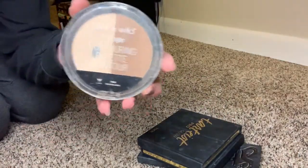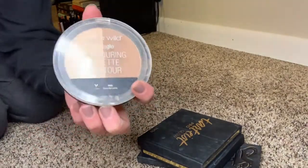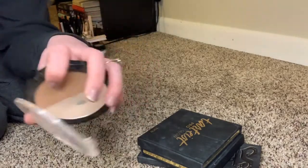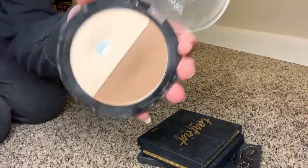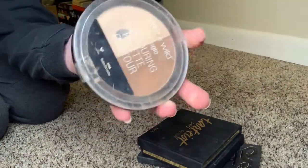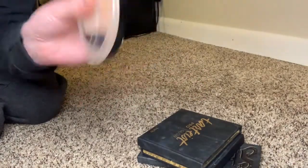On the cheaper side, there's the Wet and Wild Mega Glow contour palette — they did reformulate this, but this is the old one, which is the better one. I like both the bronzer and the highlight shades; the contour is awesome, especially for the price point, which is like five or six dollars.